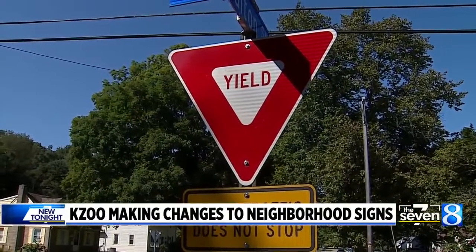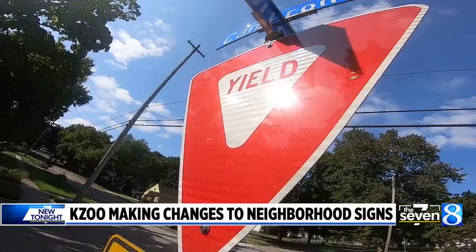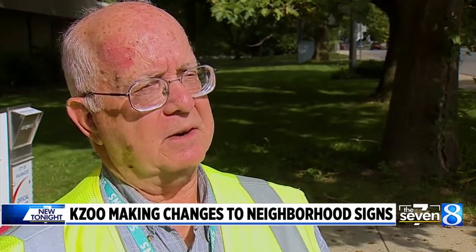Yield signs like this one are usually seen in a roundabout, but there are no shortage of them at typical four-way intersections in the city of Kalamazoo. But traffic engineers are looking to change that. It seems that people just don't really know what they are today.